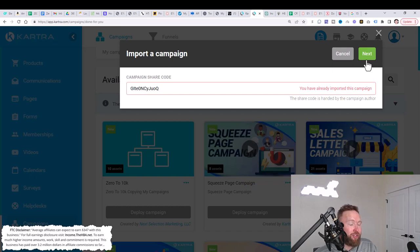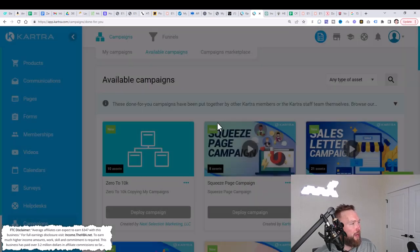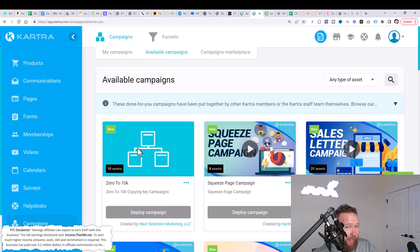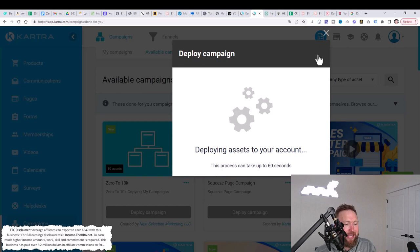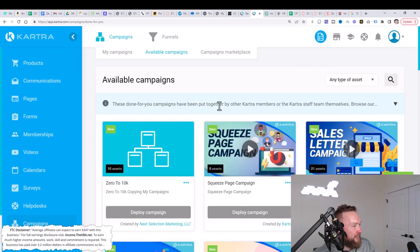Just hit next and complete the on-screen instructions. Once you do that, you're going to see the campaign in available campaigns. Then all you need to do is click on deploy campaign. When you deploy the campaign, just put a prefix — let's put DFY — and click on import. It's taking all the assets from my Kartra account and putting them into your Kartra account. This process can take up to 60 seconds. And now it's imported.